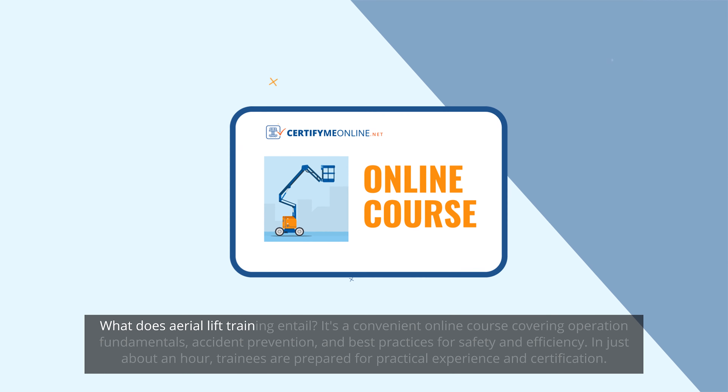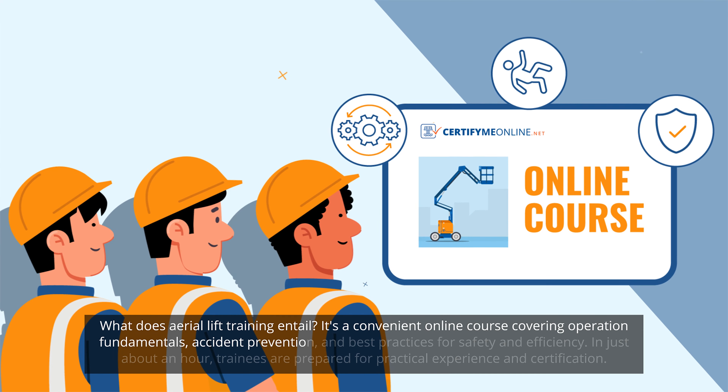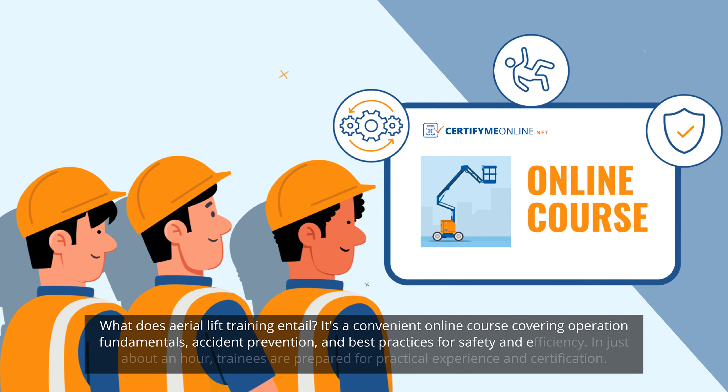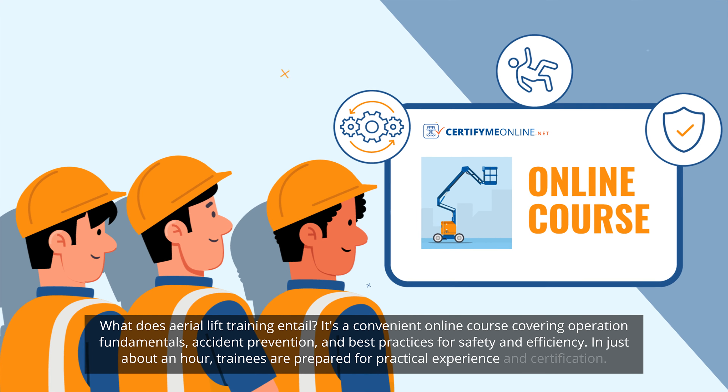What does aerial lift training entail? It's a convenient online course covering operation fundamentals, accident prevention, and best practices for safety and efficiency. In just about an hour, trainees are prepared for practical experience and certification.